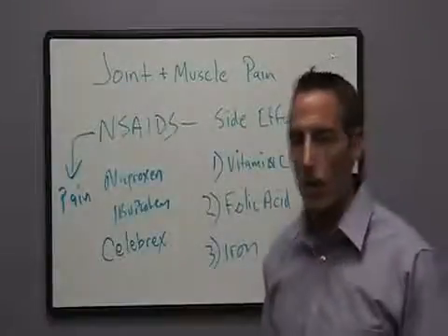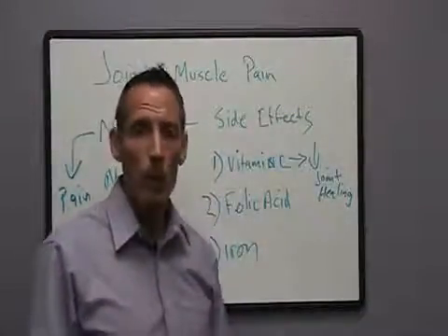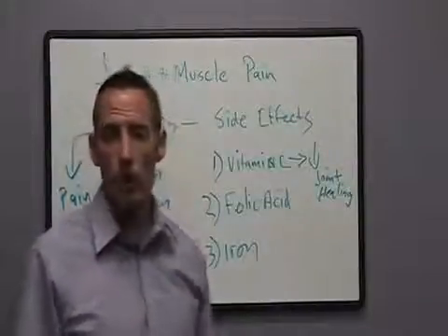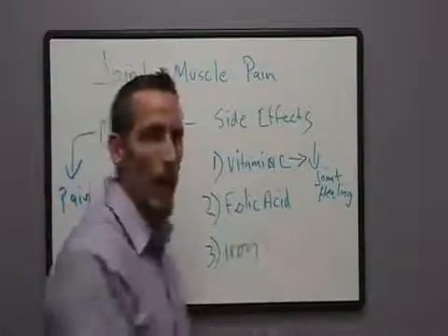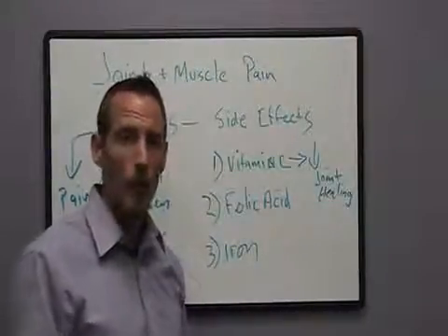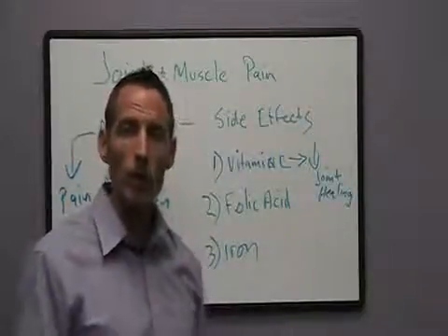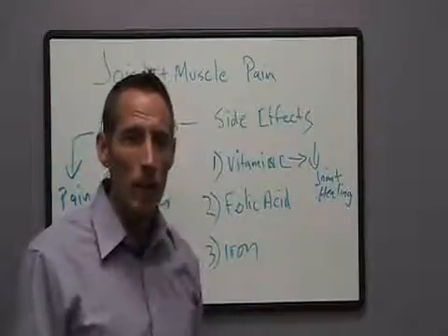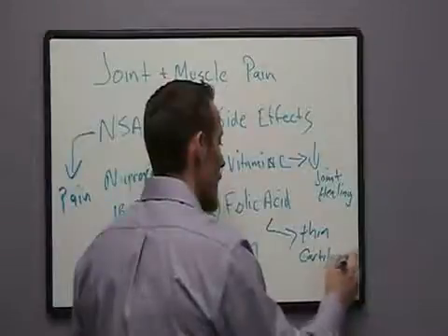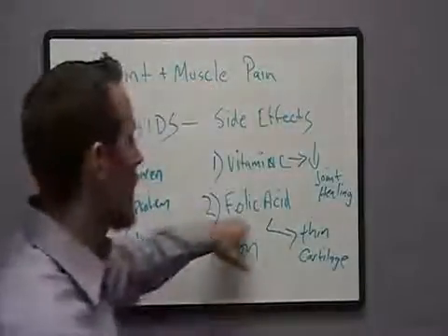Number two, we can also create a folic acid deficiency. Folic acid is a B vitamin, and one of its jobs is to help produce energy — helping your body get up in the morning without needing caffeine. Folic acid also plays a role in joint integrity just like vitamin C; you actually can't form cartilage without folic acid. If you're low on folic acid, you have a reduced ability to form cartilage, which leads to cartilage degradation. All joint surfaces are lined by cartilage, and cartilage does not have a direct blood supply. So we get thin, malnourished cartilage that becomes inflamed when used, resulting in joint and muscle pain.